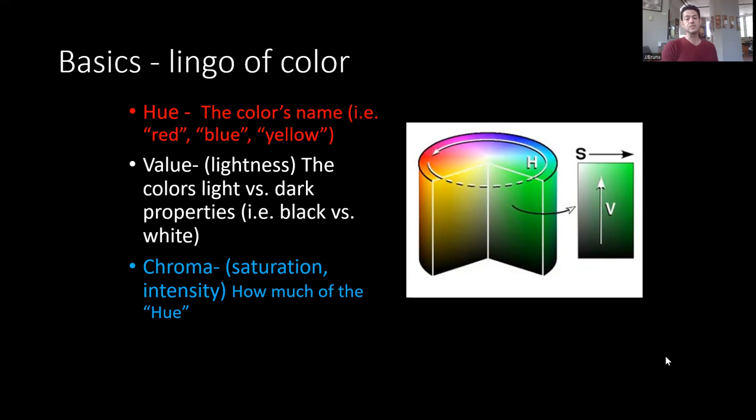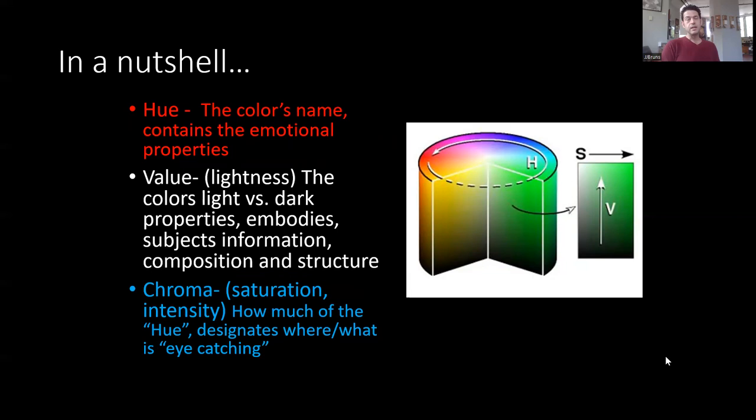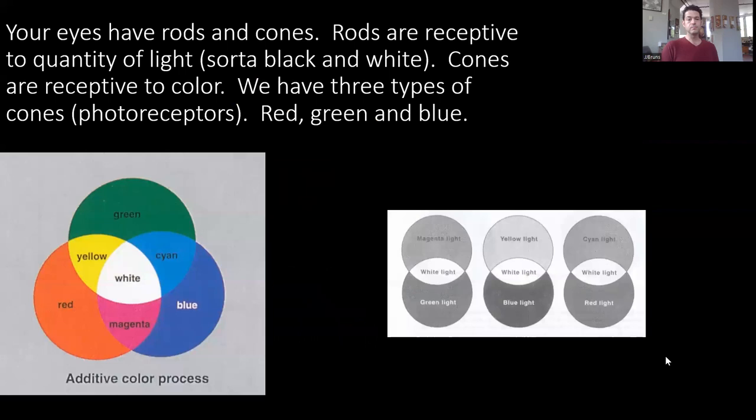In the Munsell system you might have a color with a chroma of 14 or 16, like a really intense orange. We're still finding new colors — like the new blue, what's it called? Minion blue. So in a nutshell: hue is the name, value is how light or dark on a one-to-nine scale, and chroma is how intense the color is.